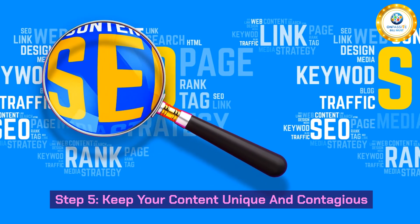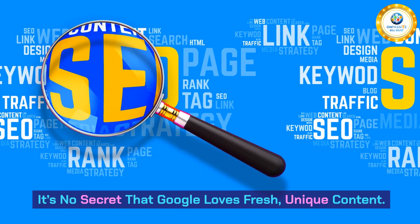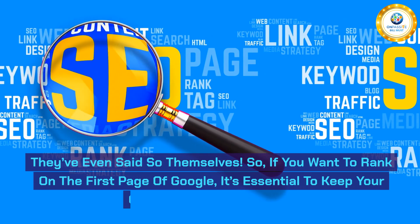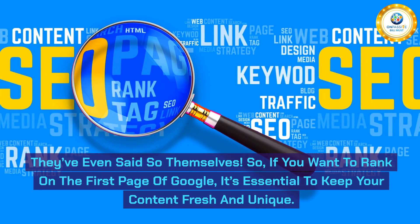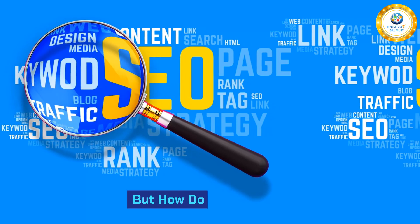Step 5: Keep your content unique and contagious. It's no secret that Google loves fresh, unique content — they've even said so themselves. So if you want to rank on the first page of Google, it's essential to keep your content fresh and unique. But how do you do that? Here are a few tips.